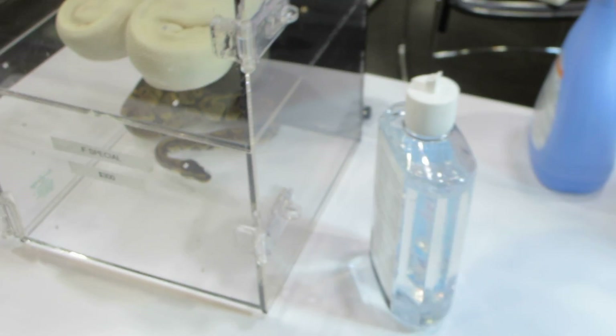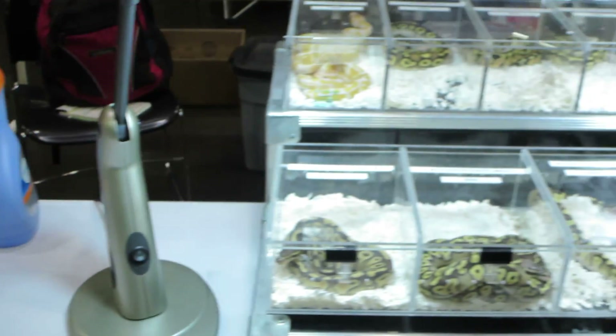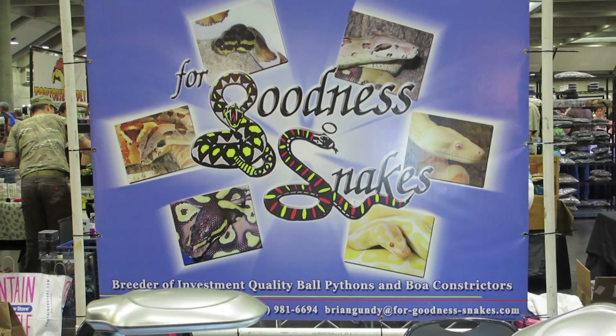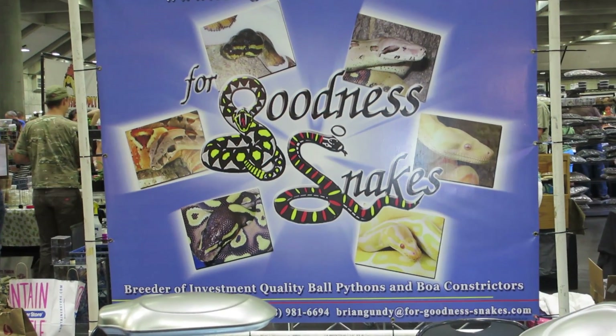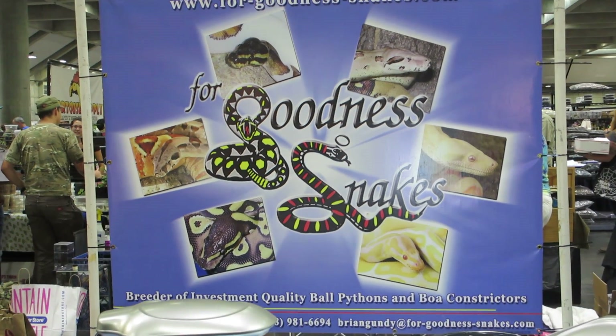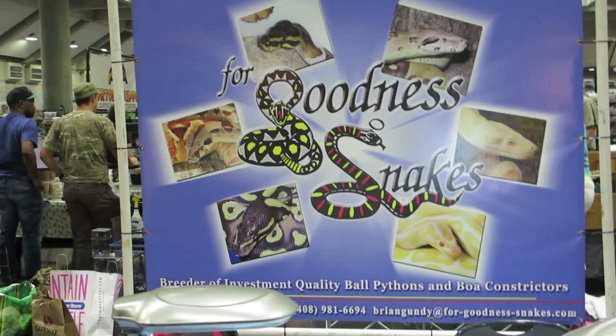Anyway, I'm just out here at the Sacramento show trying to sell some snakes and sharing it with you guys. As always, hope you guys are having a great season and everything is great with you. Have fun, bye-bye!